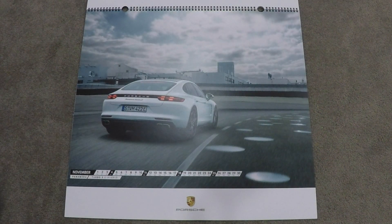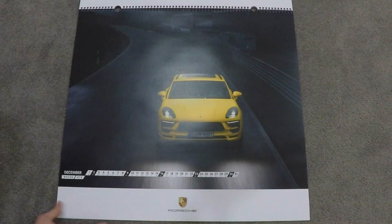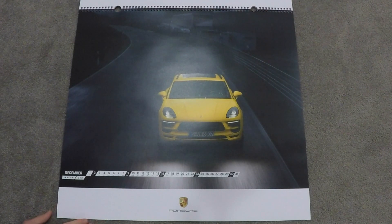November is a Panamera Turbo SE hybrid in white. And last but not least, December is a Porsche Macan GTS in yellow, which appears to be going around the Nurburgring in Germany. The car appears to be wet — very moody shot, looks cool.